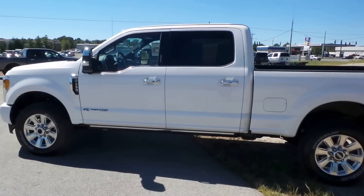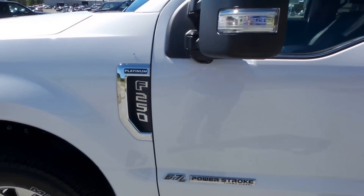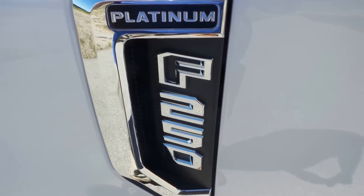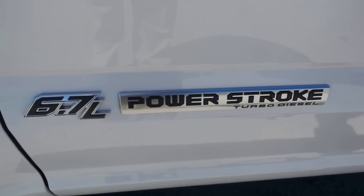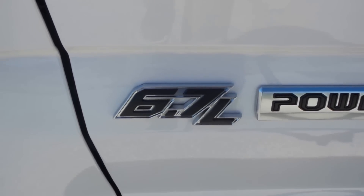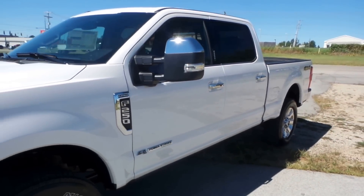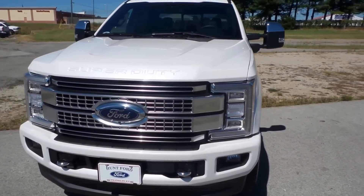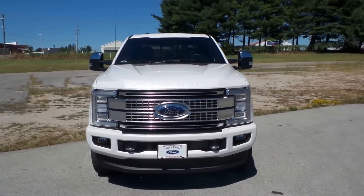Now, obviously aside from the new body, you'll see the new badging down here. It'll actually say what trim level it is along with what size it is. You'll also see the 6.7 liter Power Stroke badge. This kind of font is similar to what you would see on the Raptors. The new front end looks really, really nice. This is definitely a gentleman's truck.